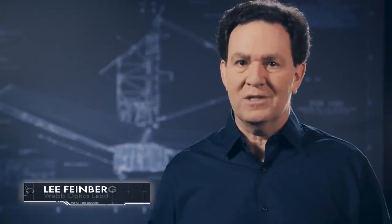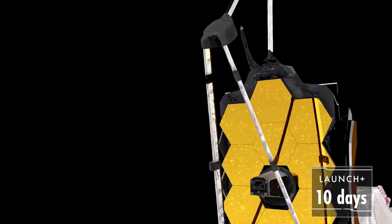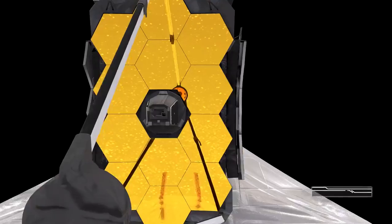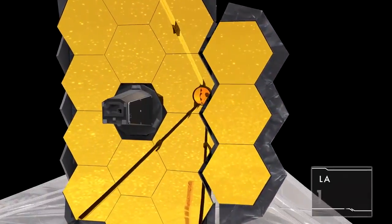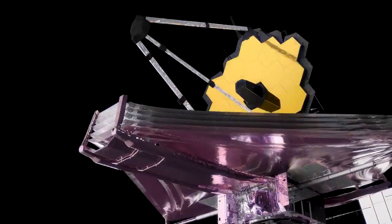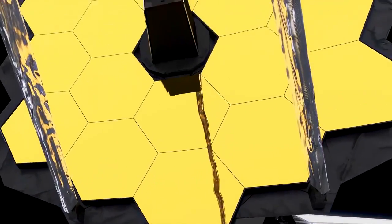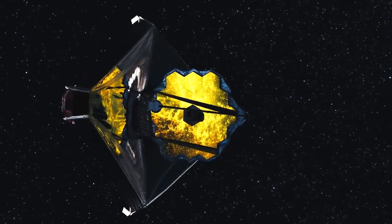With the sunshield fully deployed, we start setting up the optics. First, the secondary mirror is extended and locked into place. A special radiator behind Webb is extended, which helps further lower the temperature of the science instruments. Finally, we open the primary mirror's wings and lock them in place. After 47 deployments and accomplishing the hardest spacecraft unfolding NASA has ever done, Webb still won't be ready for science. While the instruments cool, we'll control motors behind each of Webb's 18 mirror segments, the secondary mirror, and the fine steering mirror. We'll precisely align the mirror segments to form a perfect mirror — then Webb will be ready to explore the cosmos.